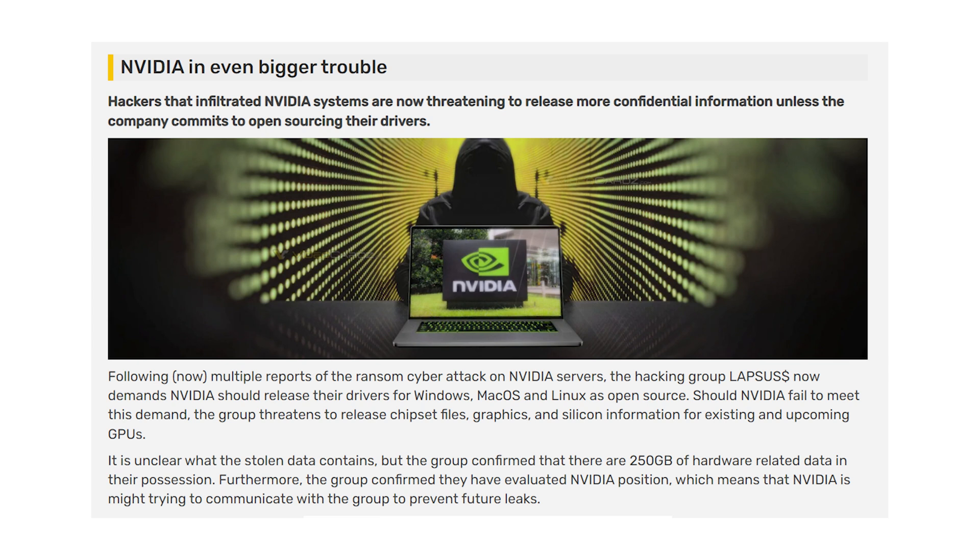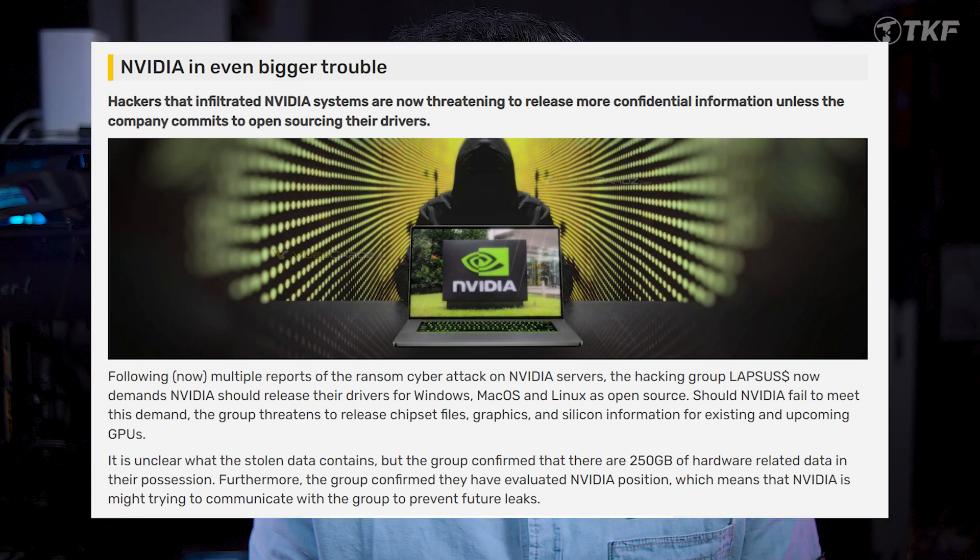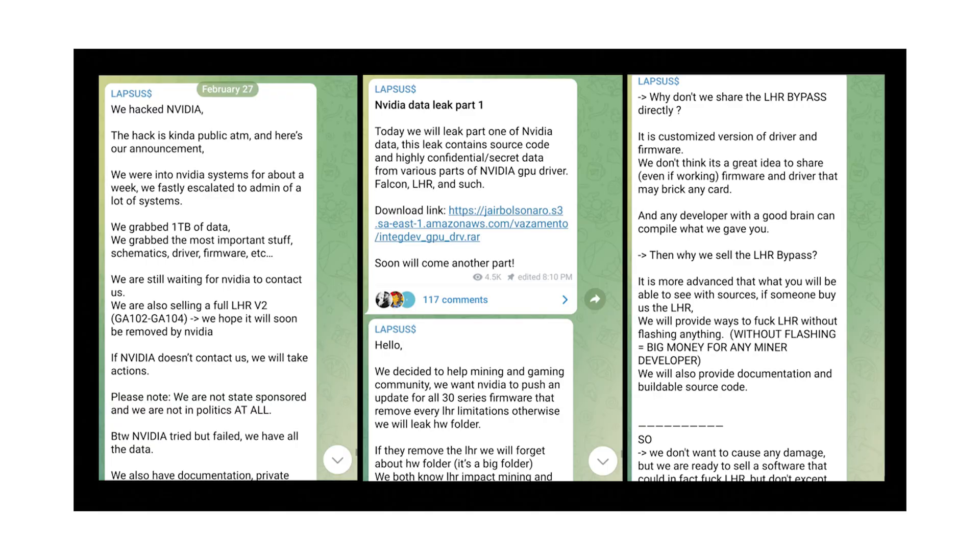NVIDIA's stolen data includes many software files, drivers, source codes, and programs. Even company employee details are included. This is being monitored and is a serious threat to NVIDIA's future products, with confidential files potentially leaking over the internet.